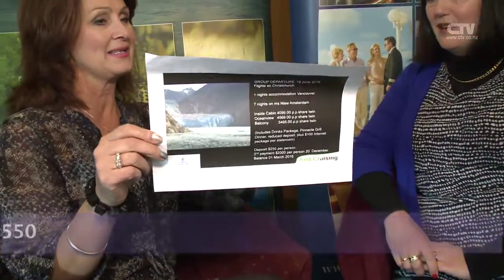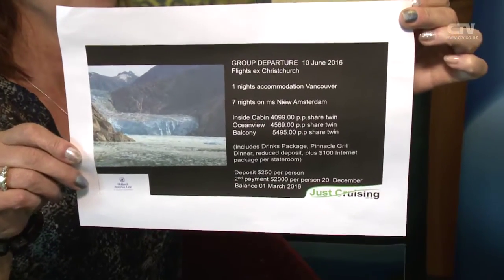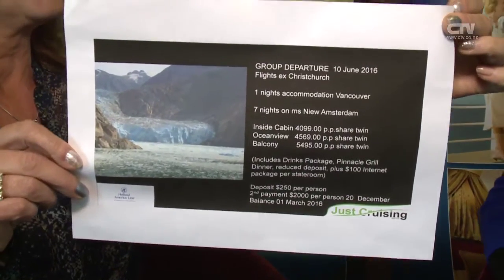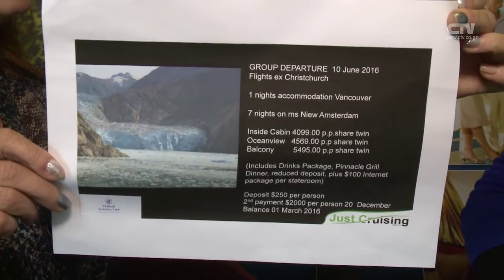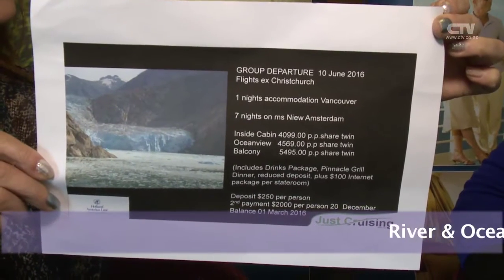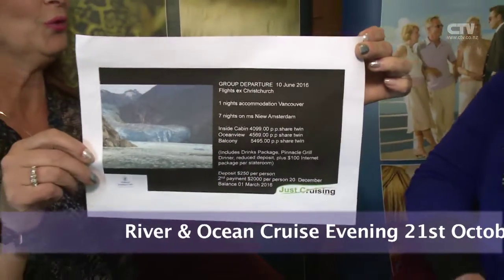We're going to look at a special that you've got going at the moment. This is a great cruise — it's on Holland America Line, departing from Christchurch and going to Alaska. It's a seven-night cruise. It also includes accommodation in Vancouver and your airfares from New Zealand. They've also included a drinks package, dinner in the Pinnacle Grill — which is a lovely restaurant, very nice for couples — and a $100 internet package. And it's only a $250 deposit per person.